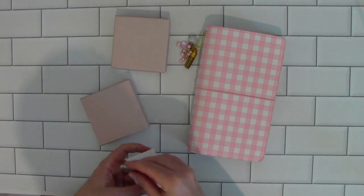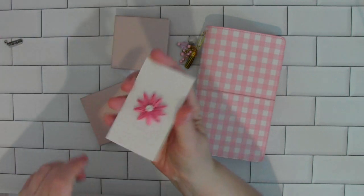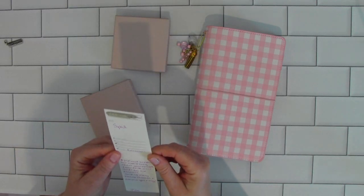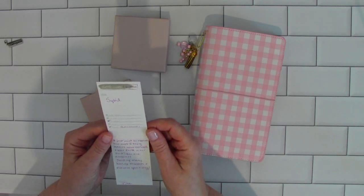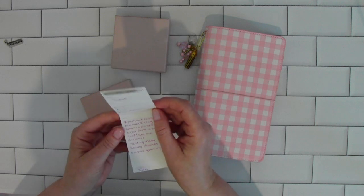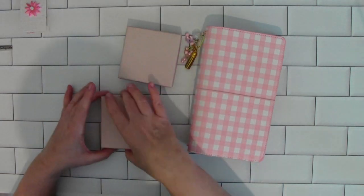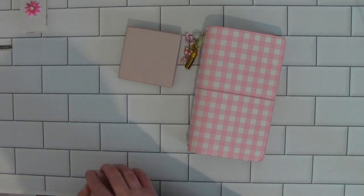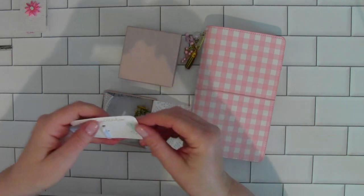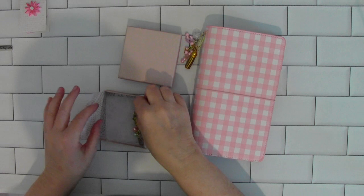Ida gave me this beautiful charm here. It says 'Unstoppable.' Isn't that cute? And then she wrote a note that says 'Sybil' and she checked off 'so sweet' and 'you're awesome.' She said, 'I just want to express how much I truly admire your strength and your faith in our Lord. You are awesome. Sending many healing thoughts and prayers your way. Sincerely, Ida.' Thank you, Ida. God bless you. I truly don't know where I would be without the love of the Lord and without Christ in my life — He is my strength and my help every day. I'll have the link to her shop, Creative Type of Gal, as well as Planner Bell Press, down below in the description box.